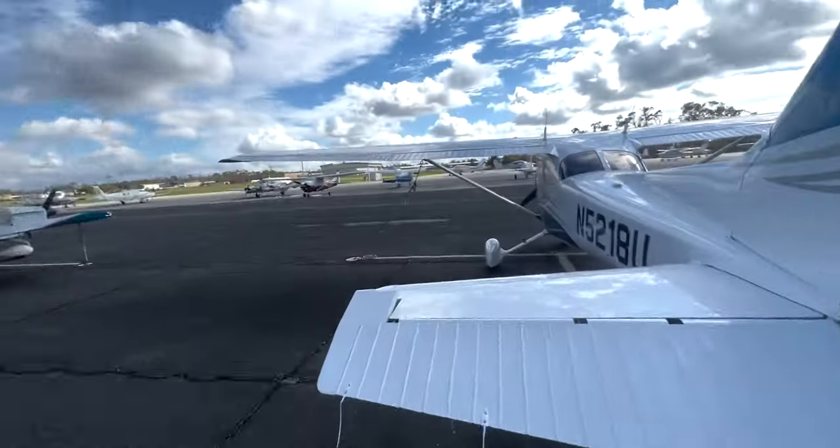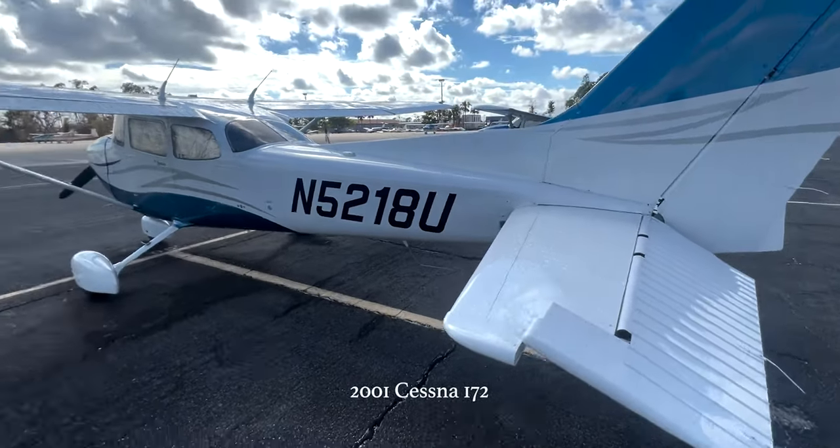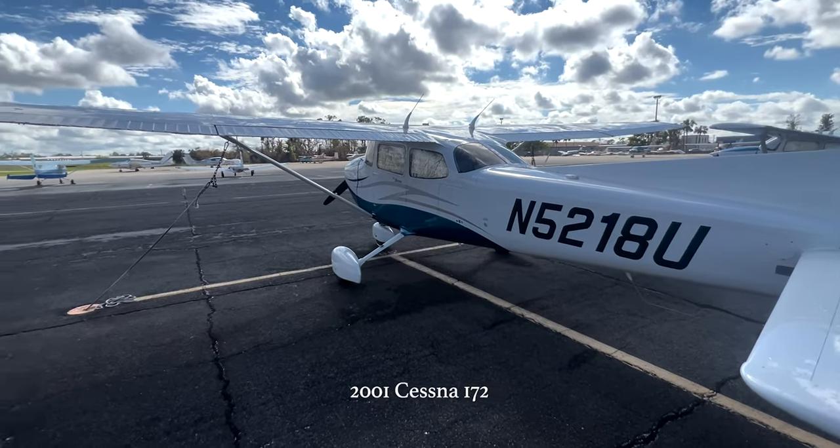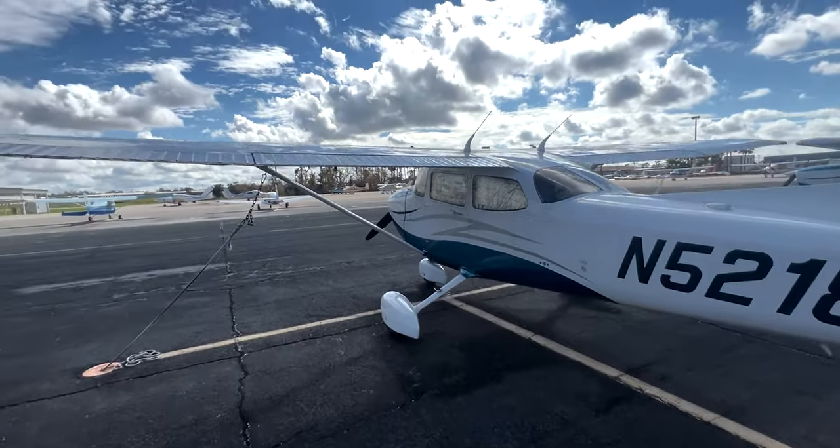5218 Uniform — she's looking good. 2001 Cessna 172, 180 horsepower. Our little puppy for the day.